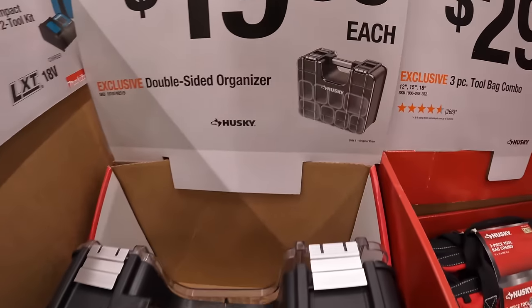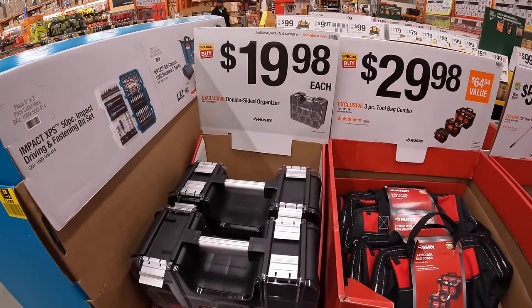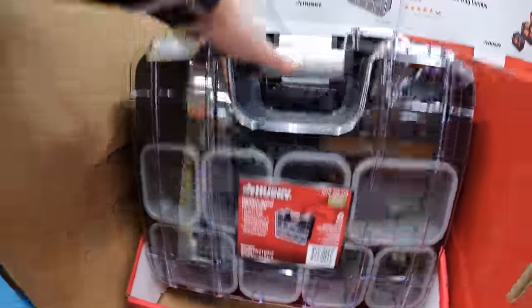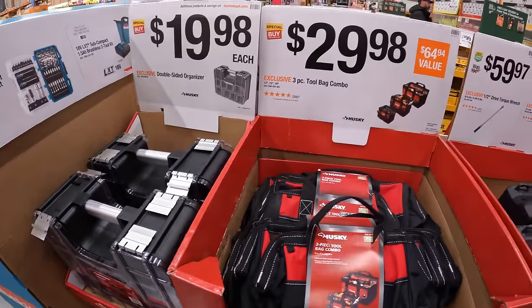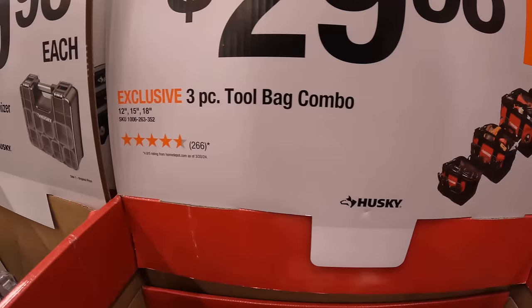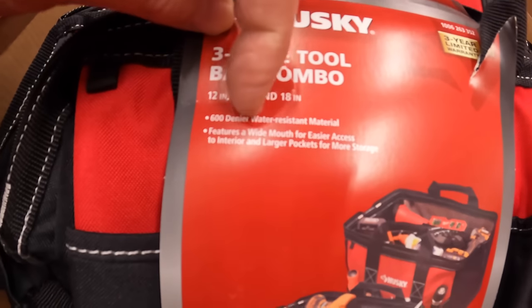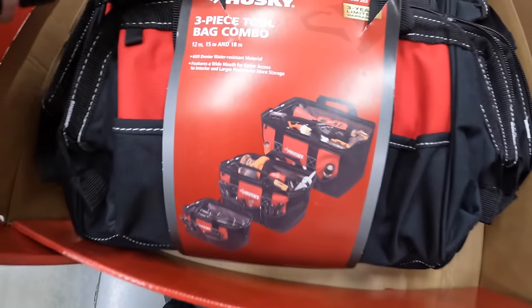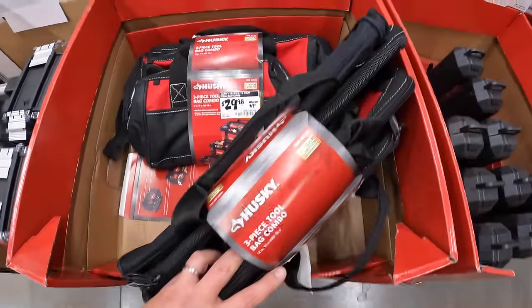Continuing with Husky: $19.98 for the double-sided organizer. And $29.98 for the three-piece tool bag combo — different sizes: an 18-inch, 15-inch, and 12-inch bag. That's not a bad deal at all.